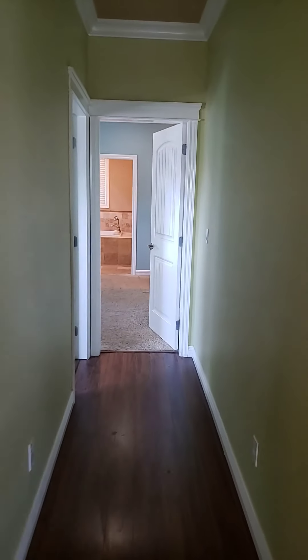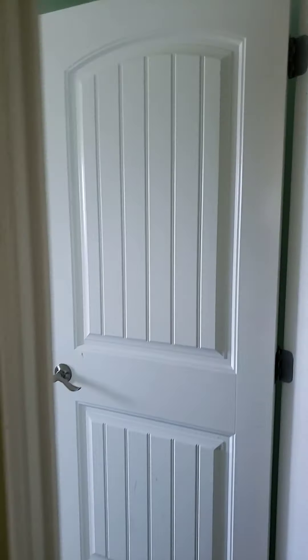Now we go down the hall — bedroom, bedroom.